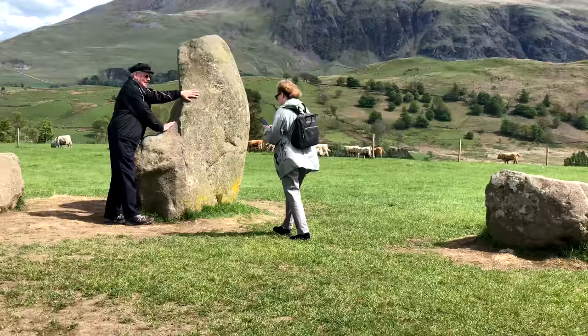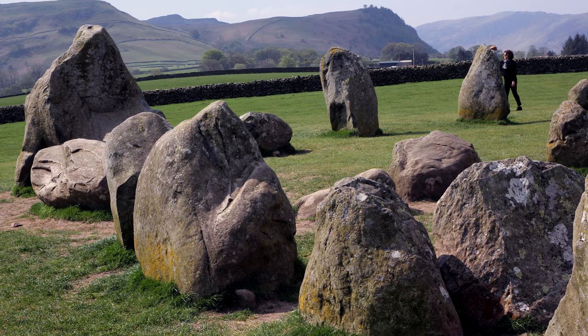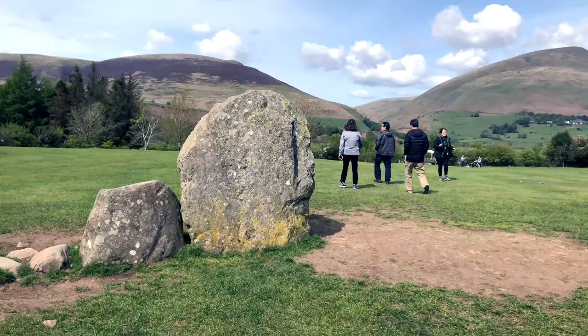It's nice that you can get right up close to the stones and even touch them — unlike Stonehenge, which is highly protected, as shown in our movie about Stonehenge. Look for it in our collection.